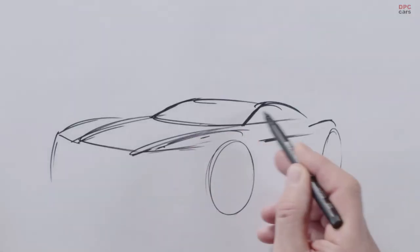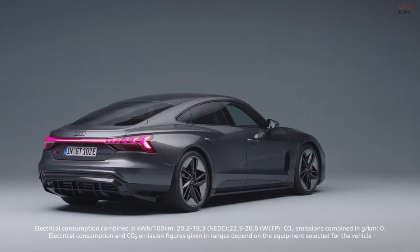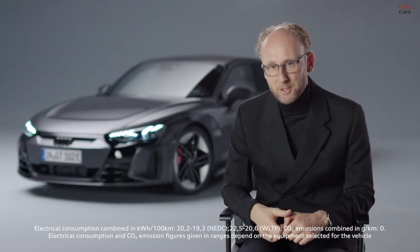With the e-tron GT, it was like there was never one. We built a proportion model on this platform and then realized that this proportion model already looked so exciting that we didn't even start the design process. The result is the most beautiful car in the history of Audi, and there has been no design process.